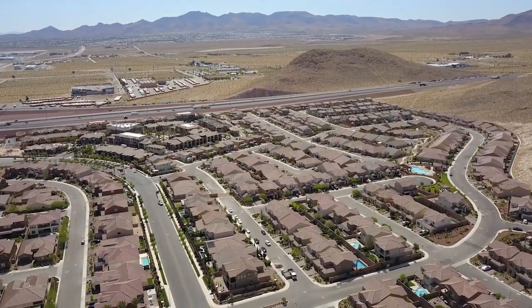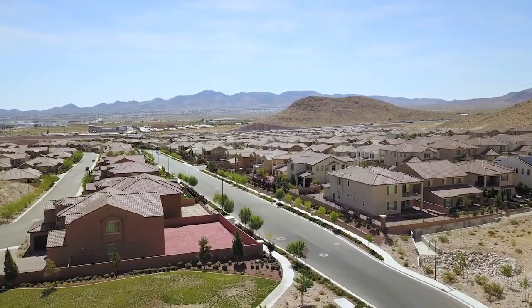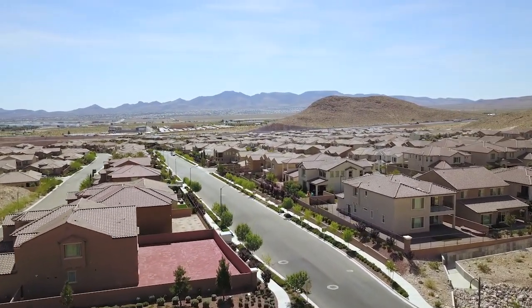Just 15 minutes from the famous Las Vegas Strip and 10 minutes to McCarran International Airport, this is one of the most affluent and most desirable areas in Las Vegas to live.